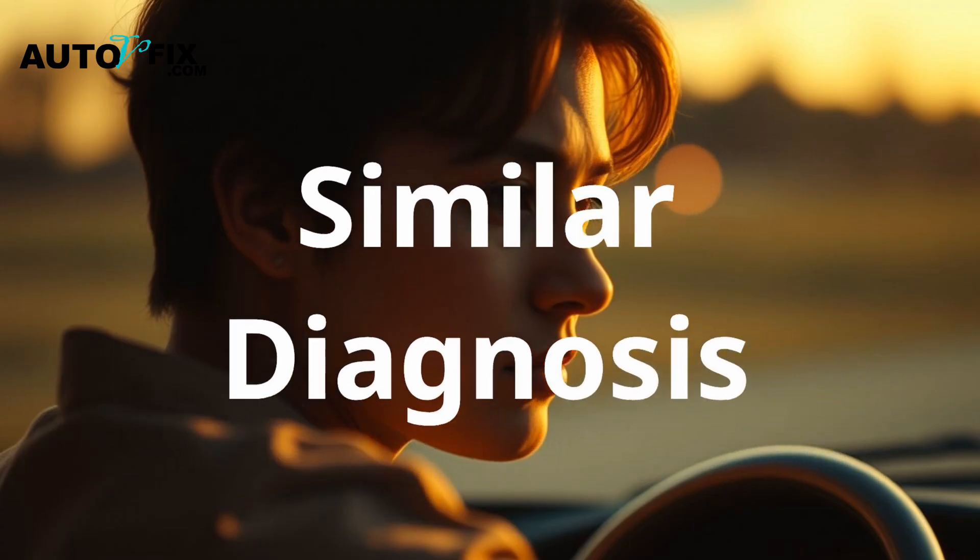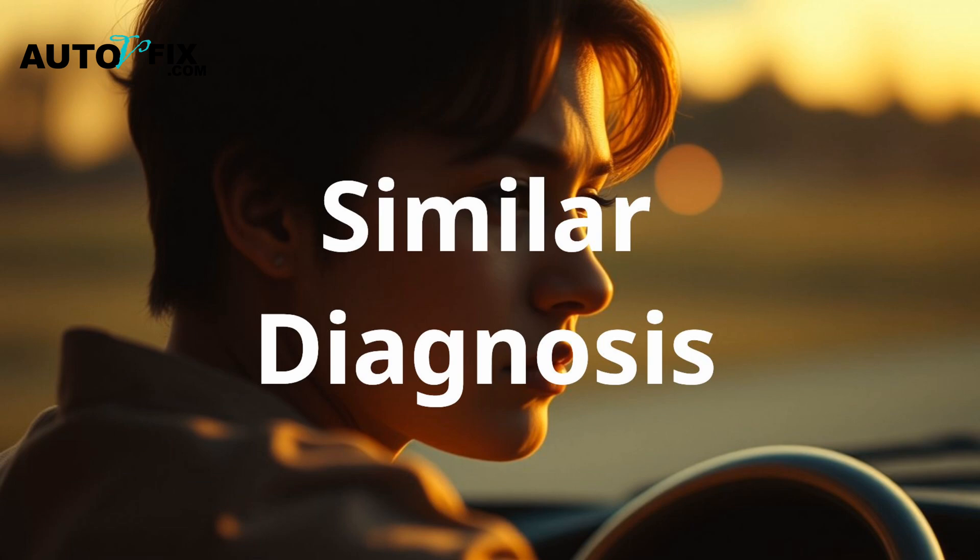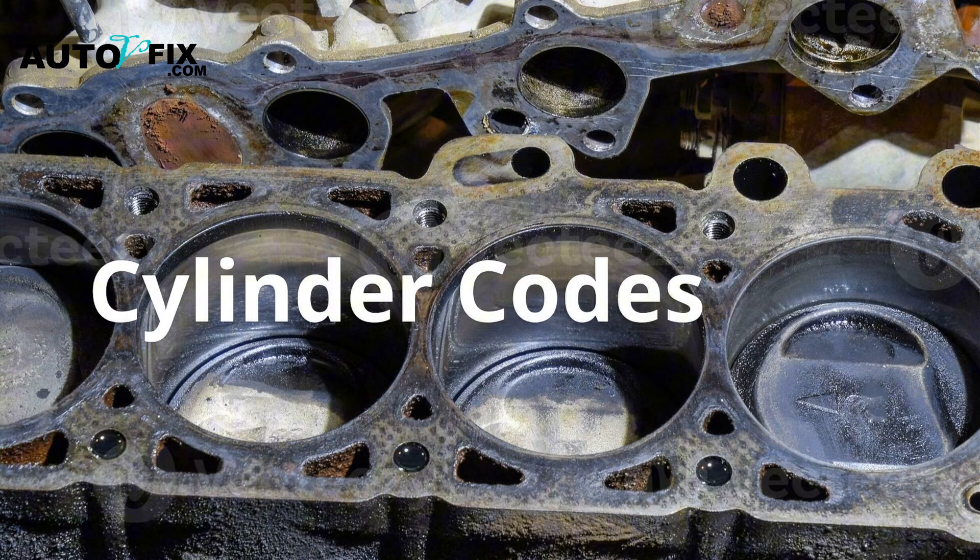If you're seeing P0300, P0302, P0303, or P0304, the diagnosis approach is similar — but always start with the cylinder listed in the code. P0301 means Cylinder 1.